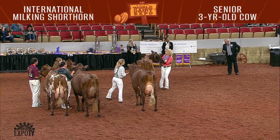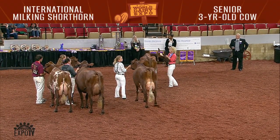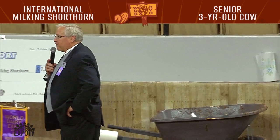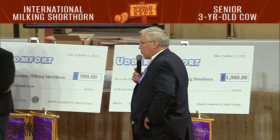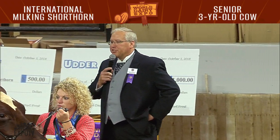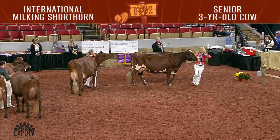And now to Judge Banke for his reasons. Not the largest class of the day, but five quality cows here. I feel two cows separated themselves, and I think it's a close placing, but this cow in first today has the best udder.